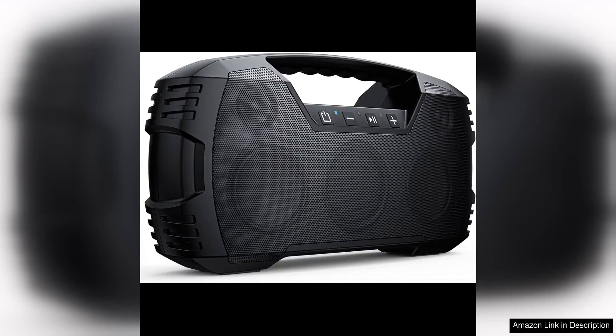The IPP7 waterproof Bluetooth speaker is a powerhouse of a portable speaker that offers impressive sound quality and durability. With 40 watts of power and a 60 watt peak, this speaker delivers a rich, immersive sound experience that will satisfy even the most discerning audiophiles.